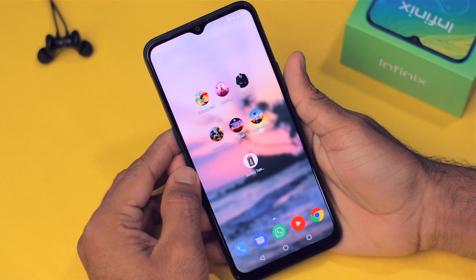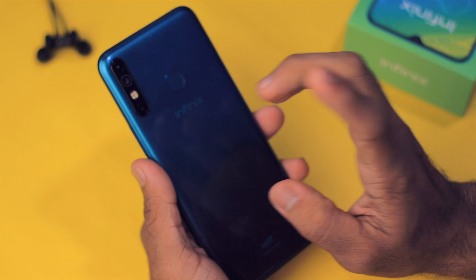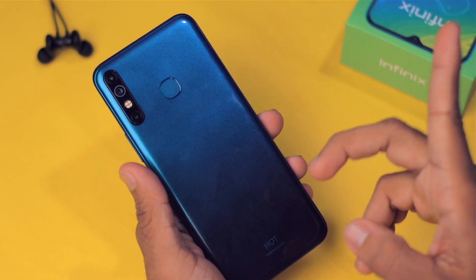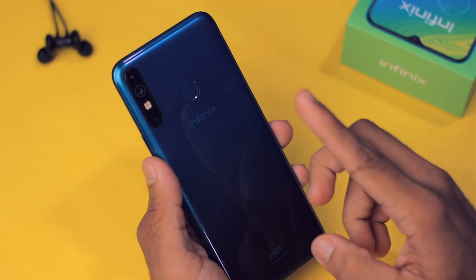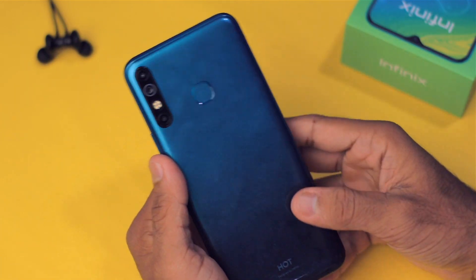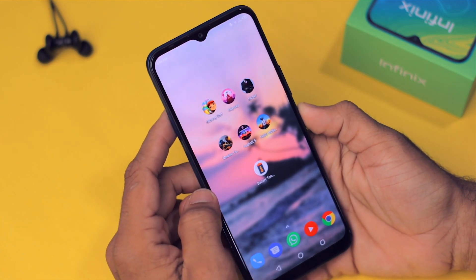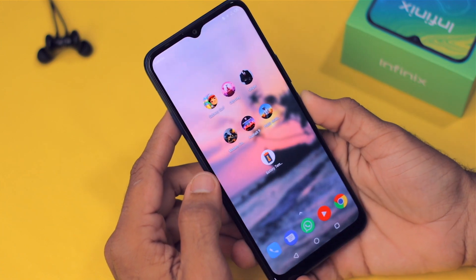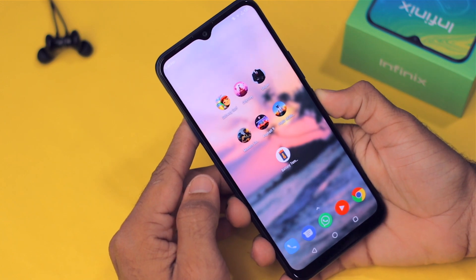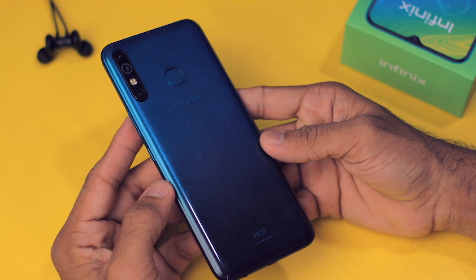Even though Infinix sent me this product, I'm an unbiased reviewer — I didn't like the Infinix Smart 3 Plus, for example. But I genuinely feel this phone has very good value. In conclusion, it's a very good phone even for light gaming. I hope you found this video helpful — hit the like button and share with friends looking for a phone in this price range.